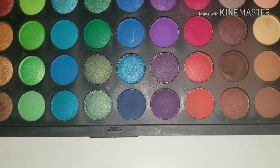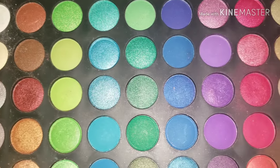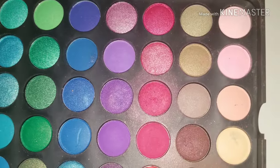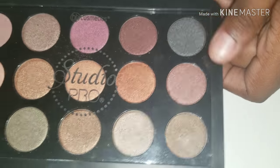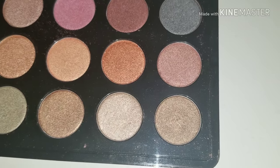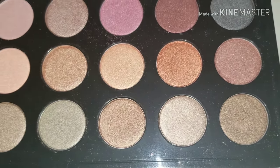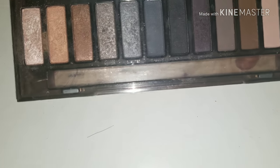There's a second layer. BH Cosmetics Studio Pro — this is the Dual Effect Wet Dry Eyeshadow. These are the colors. The only naked palette that I own is their Smokey Palette. These are the colors.